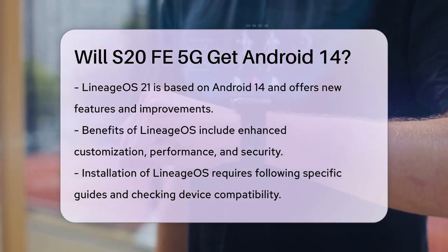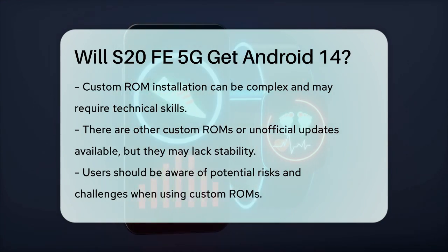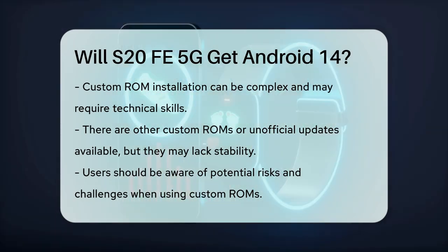Another option, though less common, is to look into other custom ROMs or unofficial updates, but these often come with their own set of challenges and may not be as stable or supported as official updates or well-known custom ROMs like Lineage OS.